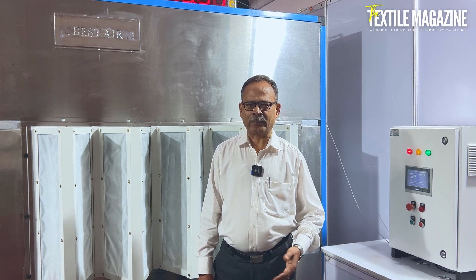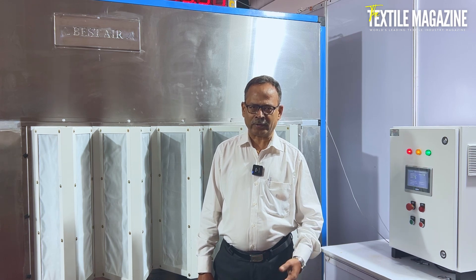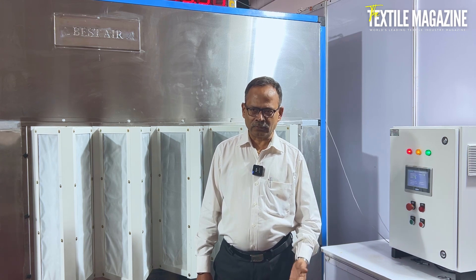Many mills have made repeated purchases for the same unit. Some mills have about 9 to 10 units, and some mills have 5 to 6 units. These are good options to replace air coolers and fog systems.